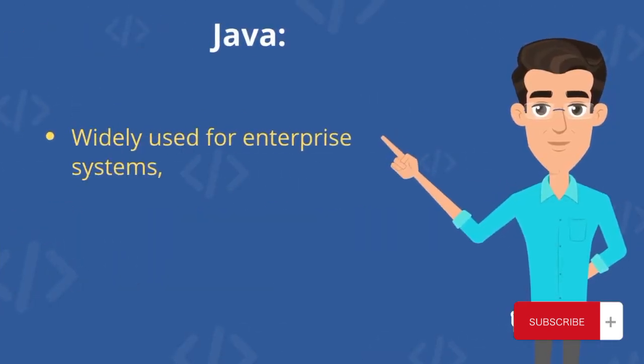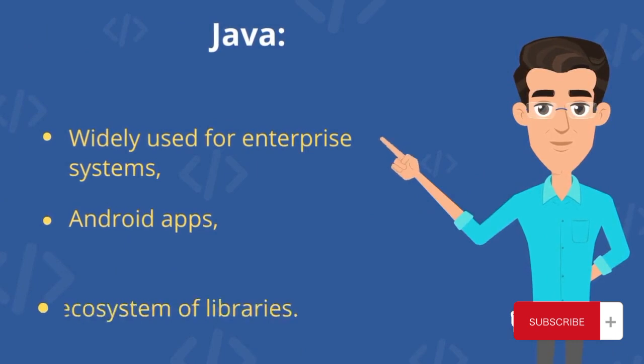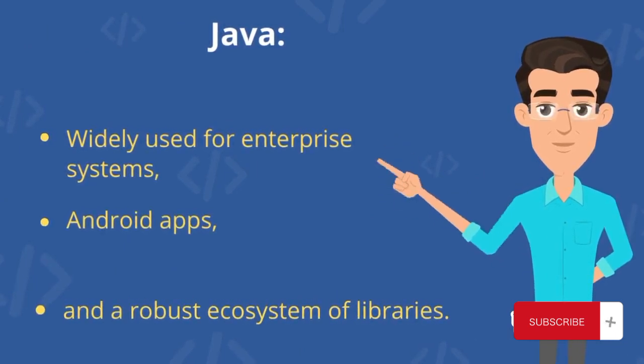Java: widely used for enterprise systems, Android apps, and a robust ecosystem of libraries.